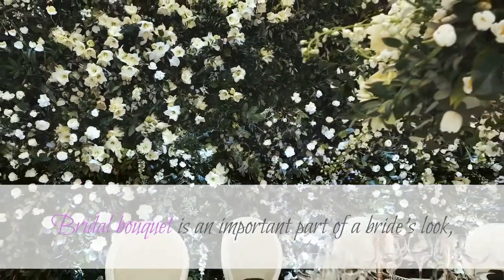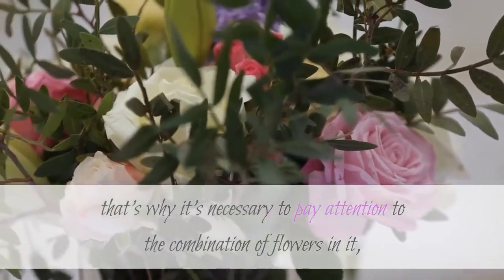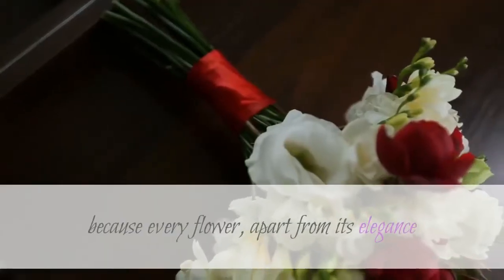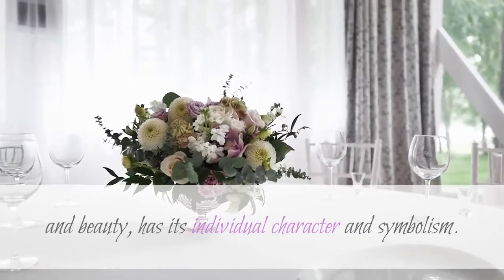A bridal bouquet is an important part of a bride's look, that's why it's necessary to pay attention to the combination of flowers in it, because every flower, apart from its elegance and beauty, has its individual character and symbolism.